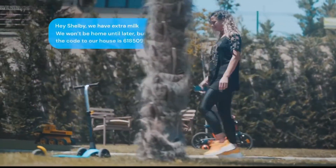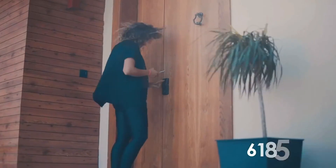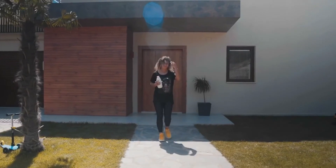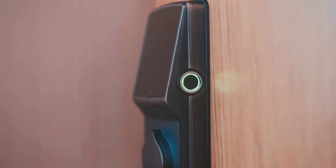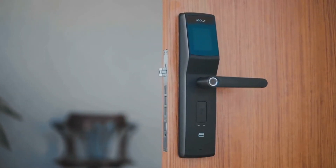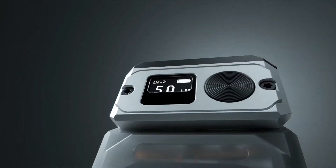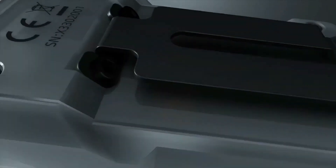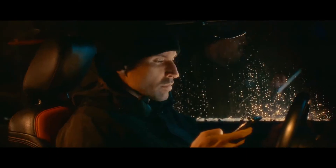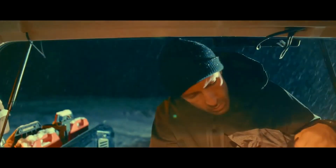The Lighthawk X3 Owl is a stylish portable LED light that can be used for a variety of purposes, including camping, hiking, and reading in bed. It has a built-in rechargeable battery that can provide up to 10 hours of light on a single charge.